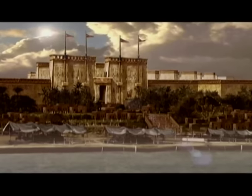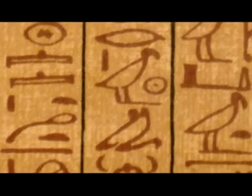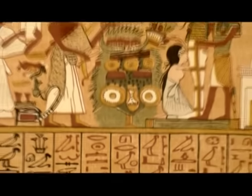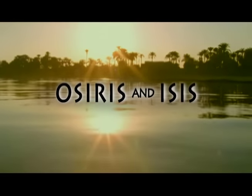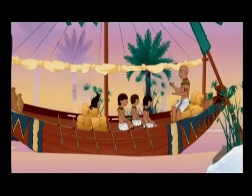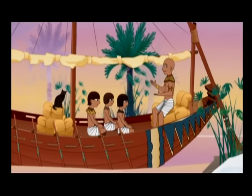Papyrus can be fun, too. We even created the first comic strips — some are over 100 feet long. But best of all, we write down our stories. Dad knows lots of great Egyptian stories. One of my all-time favorites is the tale of Osiris and Isis.